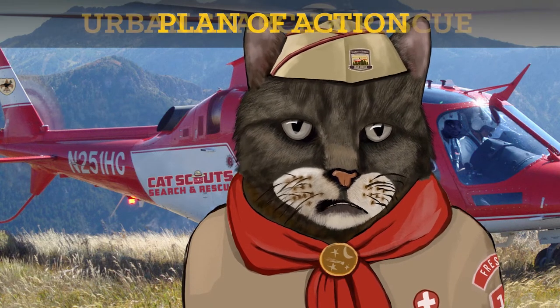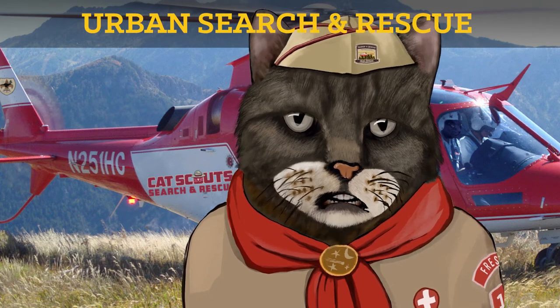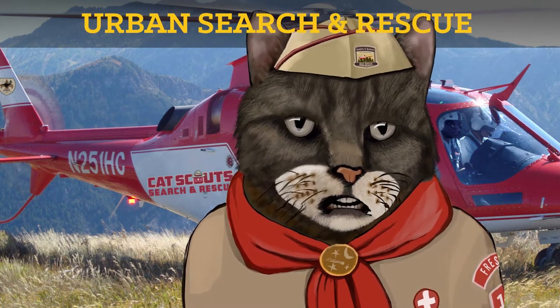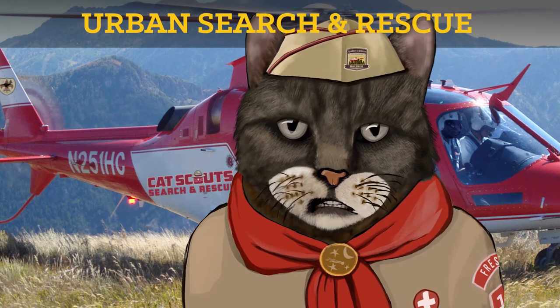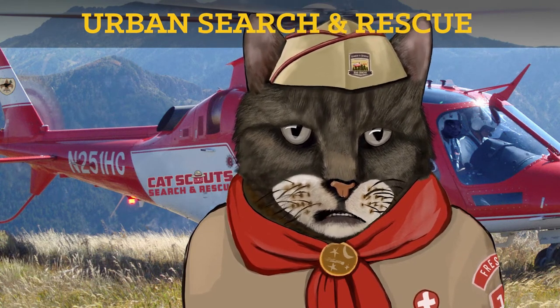Tying the wrong knot could mean the difference between a successful rescue and a guts clean-up situation. Okay, let's go to urban search and rescue. If you are looking for a lost cat in an urban area where there are houses, sidewalks, cars, streets, and stuff, you may find the helo to be, well, overkill.